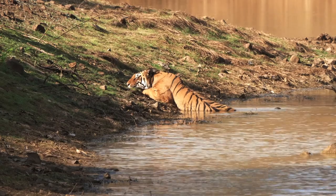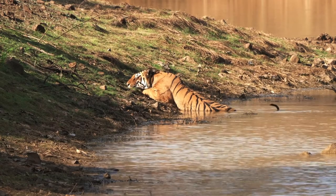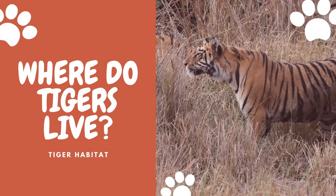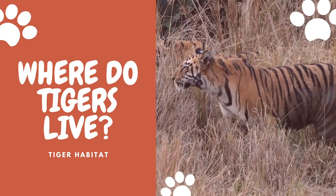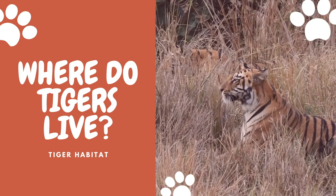Today they live in Southeast Asia, but the northern species are found in southeastern Siberia. In this video, we will discuss where do tigers live. You are going to discover the natural habitat of tigers and where each of its species is found.